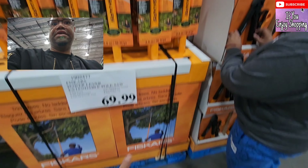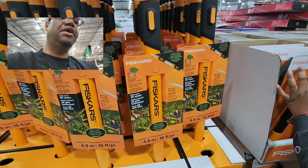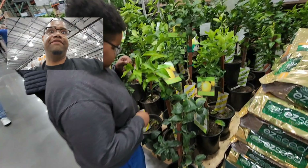They have pole pruners for cutting branches at $69.99 — a good deal for Fiskars, which is an awesome brand. They also have the hand looper shears set for $27.99.